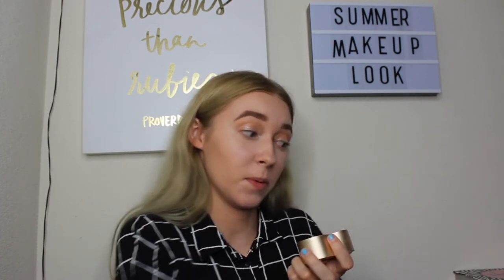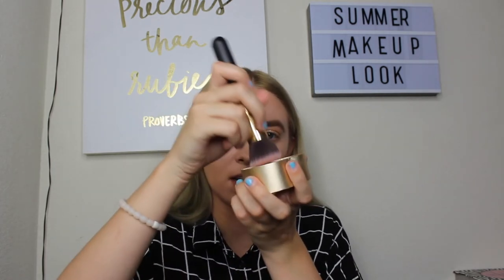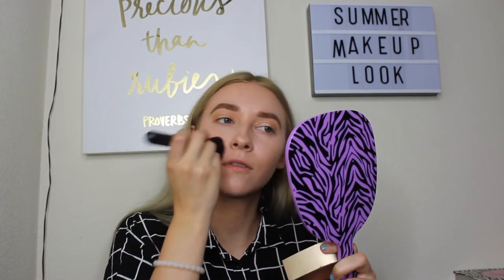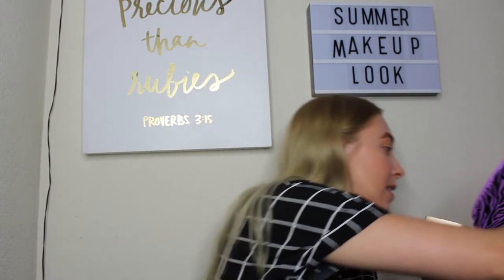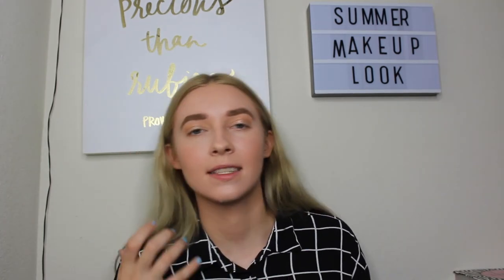For blush today I'm going to use the Too Faced Sweethearts Perfect Flush Blush in the shade Sparkling Malini. It's a glowy blush which I thought would be good for today. I'm just going to tap it in and stipple it into my face — not circular motions like with the bronzer, just stippling. It gives you this beautiful radiant pink glow to the cheeks. I like to do a little on my nose too because it gives that sunburned summery look — just a pro tip.